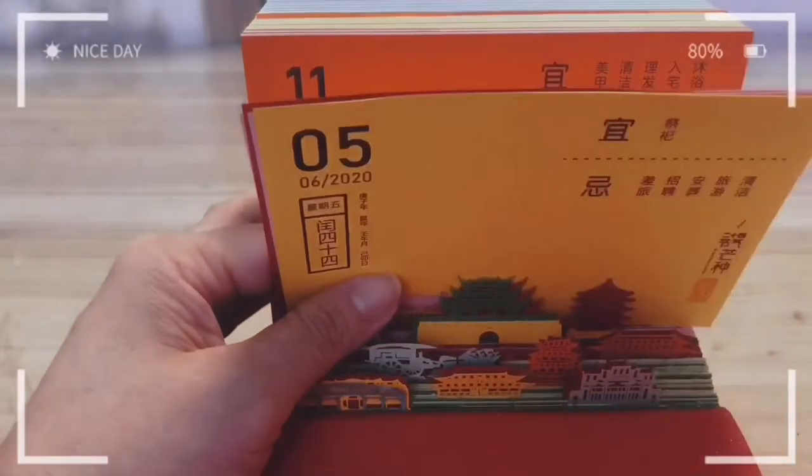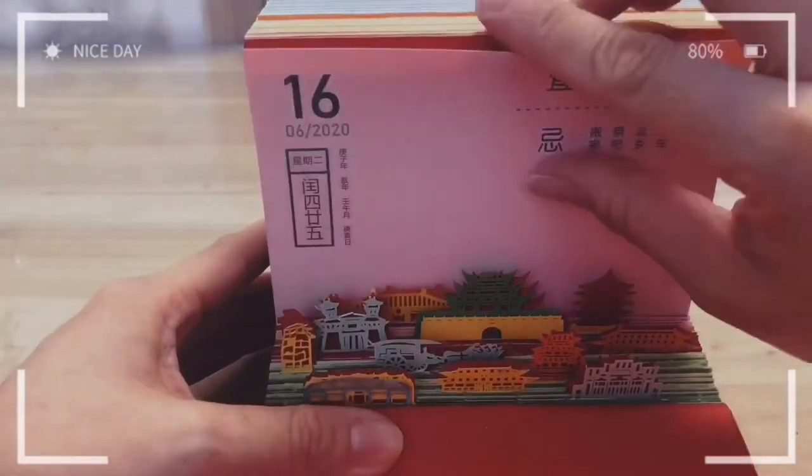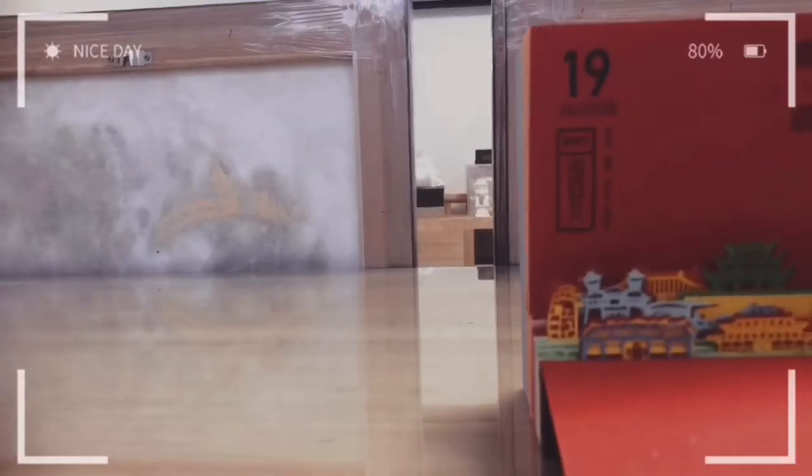One of the most exciting parts of my day is tearing this calendar. It is so much fun to see the city shaping up like that.